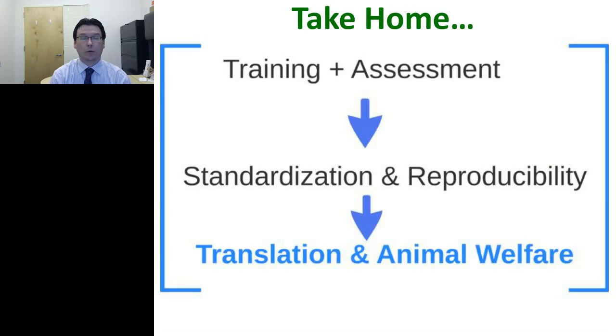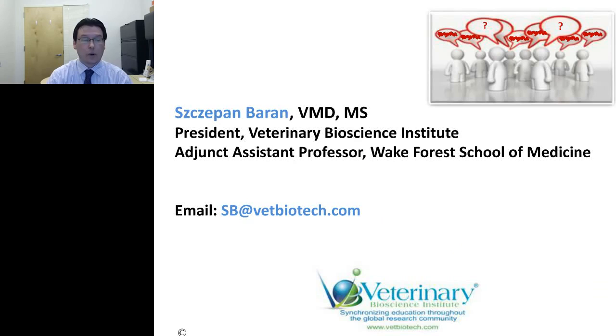The main message of this presentation: having appropriate training and assessment allows us to perform procedures correctly, which enables us to standardize and reproduce our research, which in the end increases the ability to translate studies from preclinical to clinical settings. Overall, it also improves animal welfare and follows the three Rs by reducing animal use. Thank you for attending this presentation, and I'm happy to take questions.